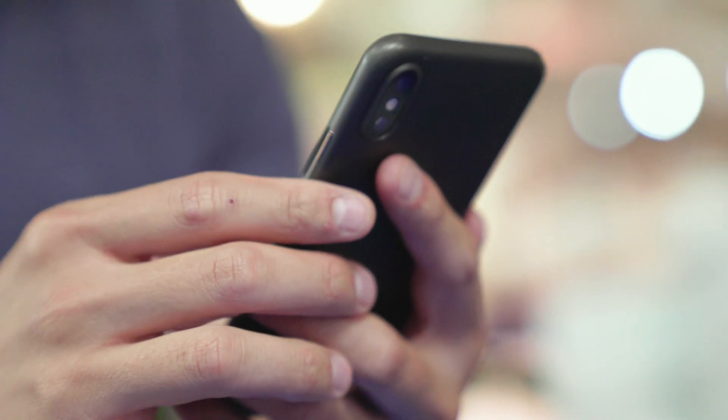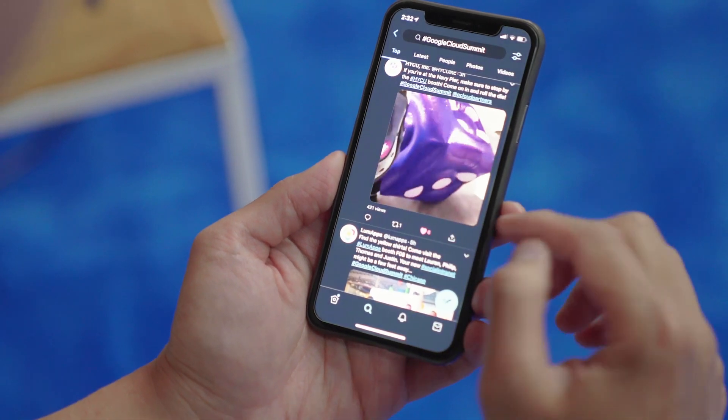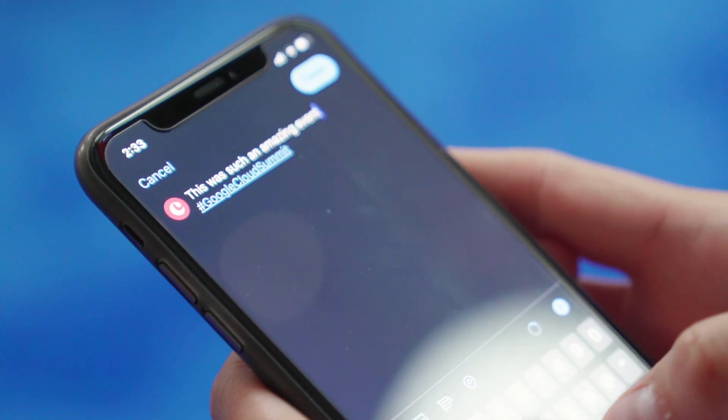Tip number five: recap conference highlights. Chances are the conference you're attending is being talked about on social media. Be sure to check out any official hashtag associated with the event and curate the key moments and insights shared on social media. Be sure to add in your own take. Your marketing team can include a recap on your company blog.